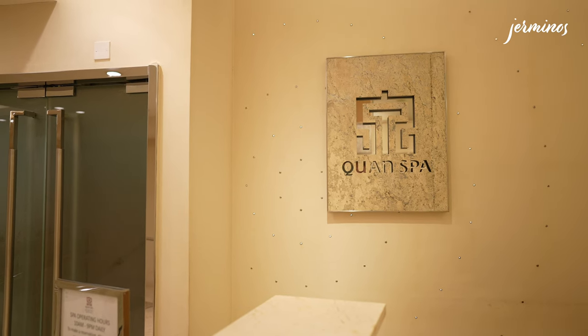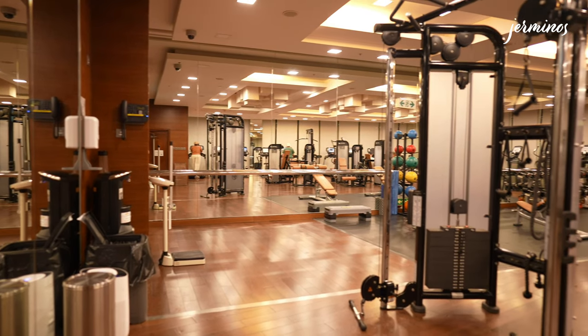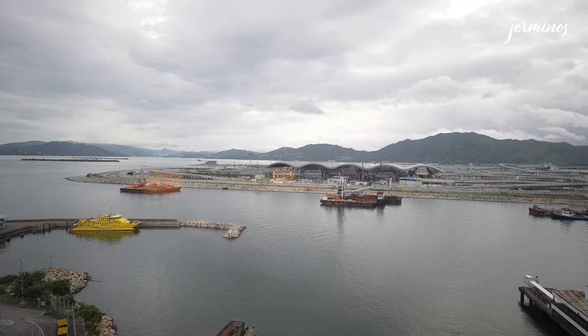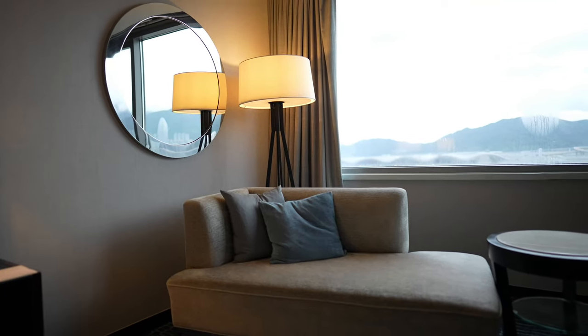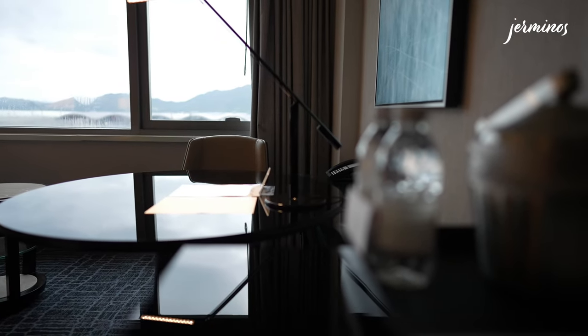Facilities include the Kwan Spa where you can relax and have massage services and facial treatments. There's also a gym open 24 hours, as well as an indoor heated pool that closes at 9 p.m. This is a sea view room at 34 square meters — let's go on a room tour.